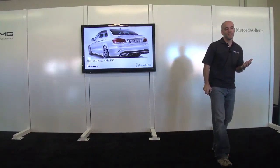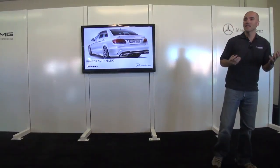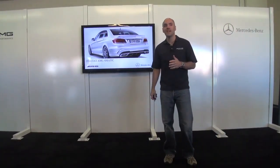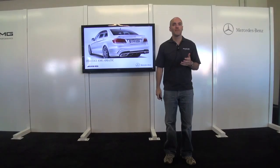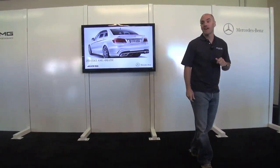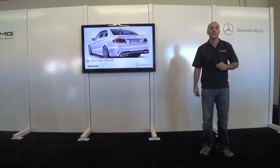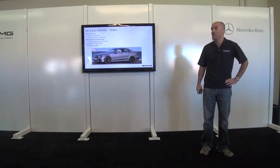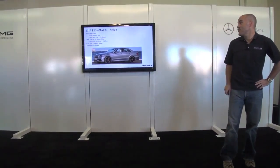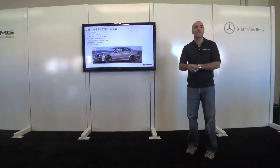What we love about it is that it really helps in all markets. Our customers in California love it because we can put power to the ground like never before. The performance gains with this 4MATIC system are significant, and out on the East Coast or in the Midwest snow belts we have great all-weather capability — definitely something we're excited about.